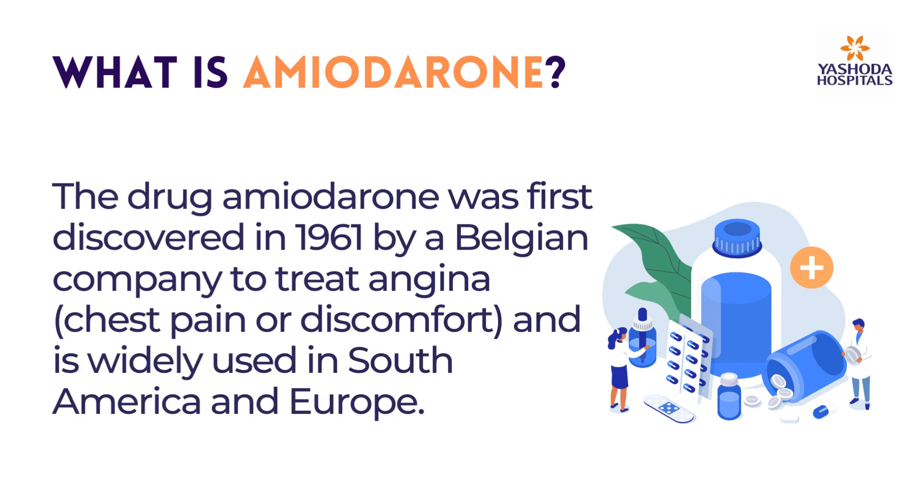The drug Amiodarone was first discovered in 1961 by a Belgian company to treat angina, that is chest pain or discomfort, and is widely used in South America and Europe.